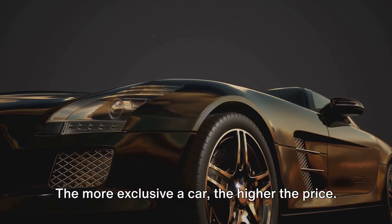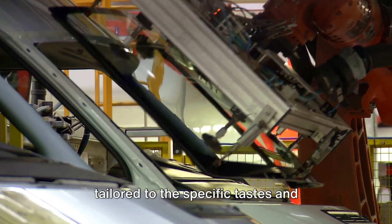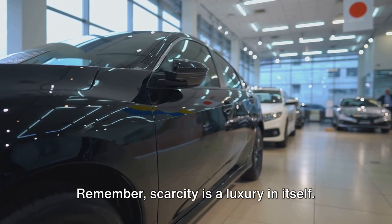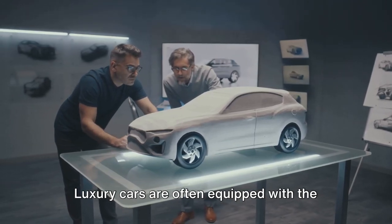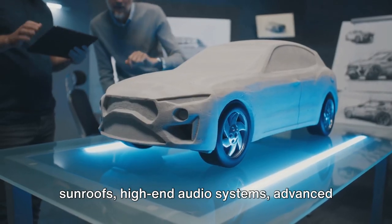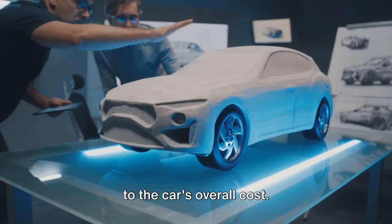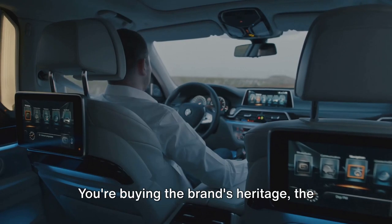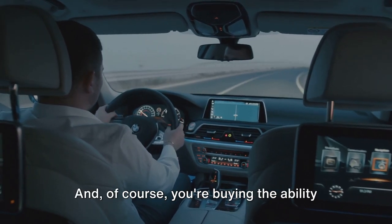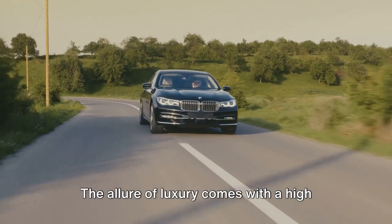Then there's the exclusivity factor. The more exclusive a car, the higher the price. Many luxury cars are produced in limited numbers to maintain their exclusivity. Some models are even made to order, tailored to the specific tastes and preferences of the buyer. This limited production and personalized approach adds to the cost — scarcity is a luxury in itself. Luxury cars are also equipped with the latest and most advanced features, both in terms of technology and comfort: heated and cooled seats, panoramic sunroofs, high-end audio systems, advanced driver assistance systems, and so much more. So when you're buying a luxury car, you're buying the brand's heritage, the exclusivity of ownership, and a host of high-end features designed to make every journey an experience.